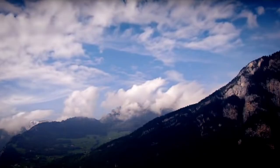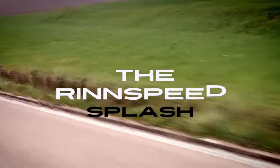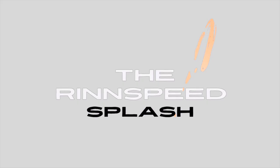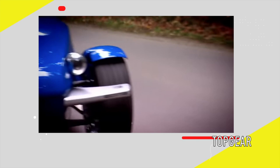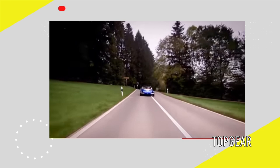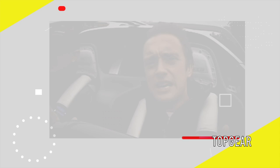Number five — the Rinspeed Splash. A wild one-off concept from Switzerland that cost over one million dollars, the Rinspeed Splash is among the most unique amphibious cars out there. The car has a 750cc engine from a snowmobile, and that's just what's under the hood.